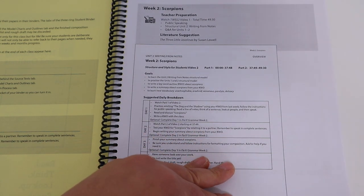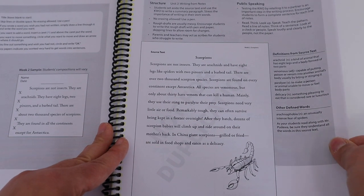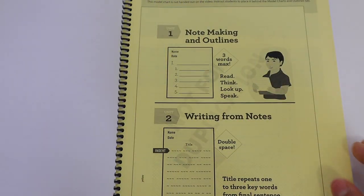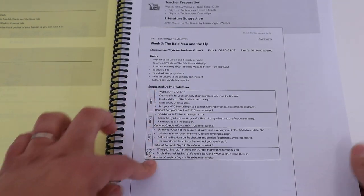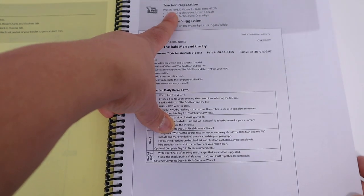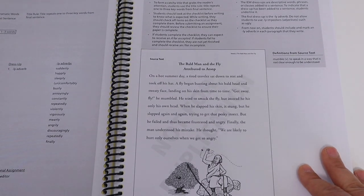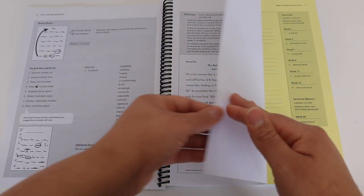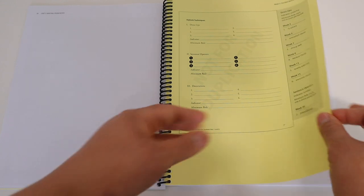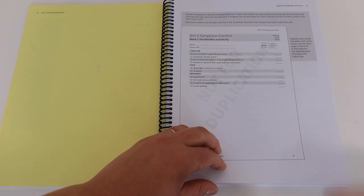My plan is to utilize days one through four for our keyword outline, source text, and related activities. The same format continues throughout the teacher's guide — at the beginning of each week it goes over the schedule, the videos and total times, the source text, and the board notes. That is pretty much how the whole teacher's guide looks. I'm going to go ahead and flip through the rest of it so you can see all that's in it.